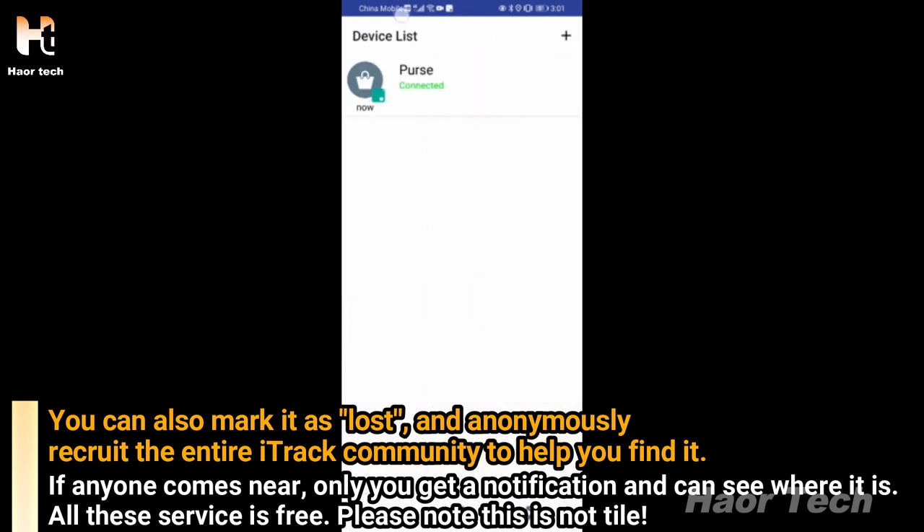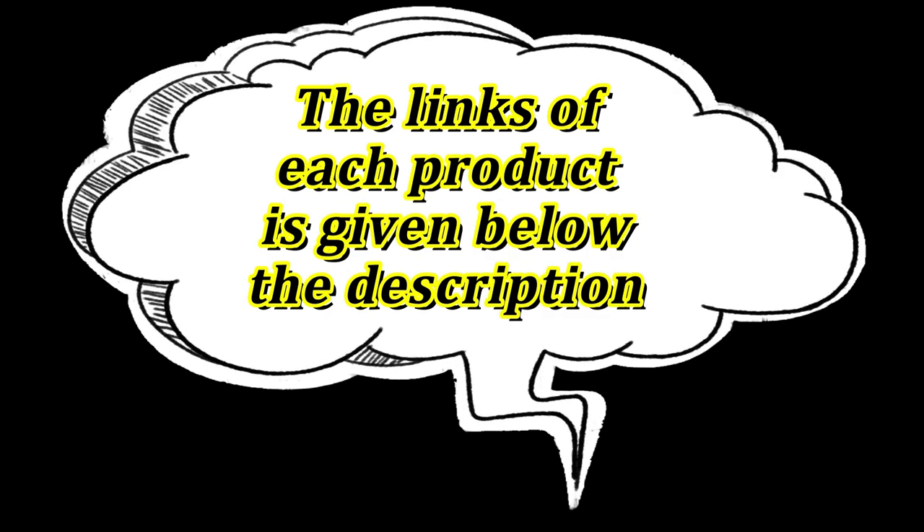Please note this is not Tile. The link of each product is given below the description. Thank you.